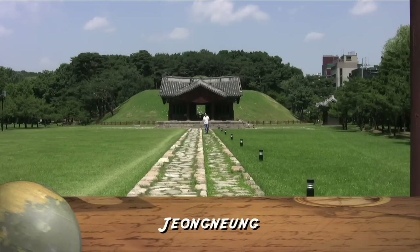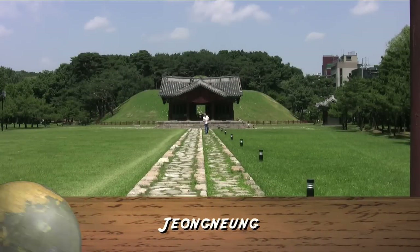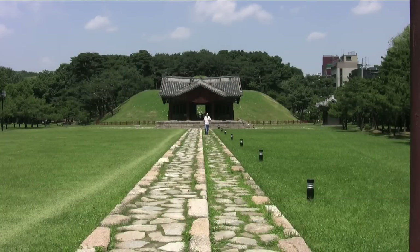The second tomb is Jungneung, the home of the 11th king of the Joseon dynasty, Jungjung. Unfortunately, you can't get access to the actual tomb site — it's actually roped off. But the structure is the same as Siljung.